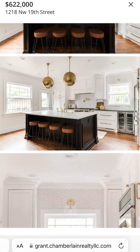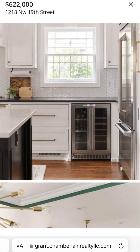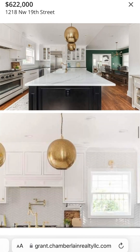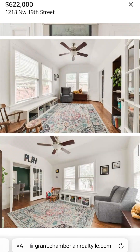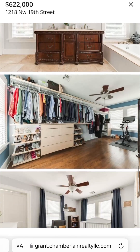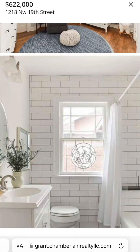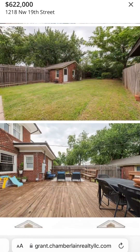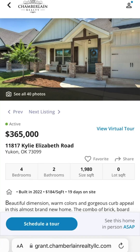Check out that kitchen — the backsplash, oh my goodness. The light fixtures, that black on the island, the way it pops, the countertop. Wow. And then look at this half bath — my goodness gracious, this place is awesome. If you're looking for something a little bit older in the middle of Oklahoma City, this is a great property.